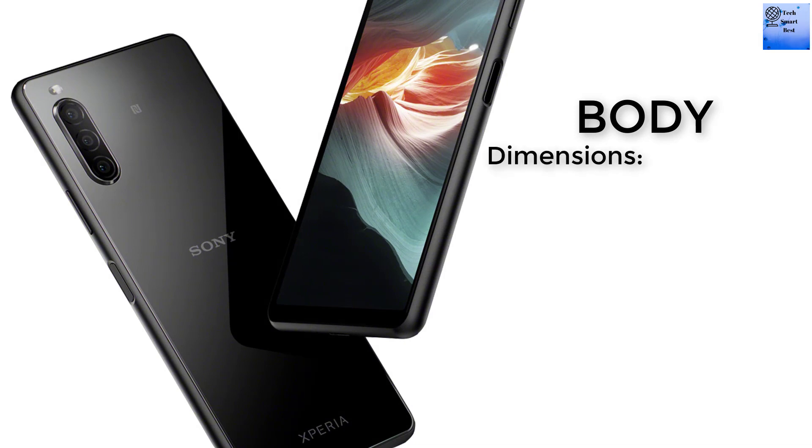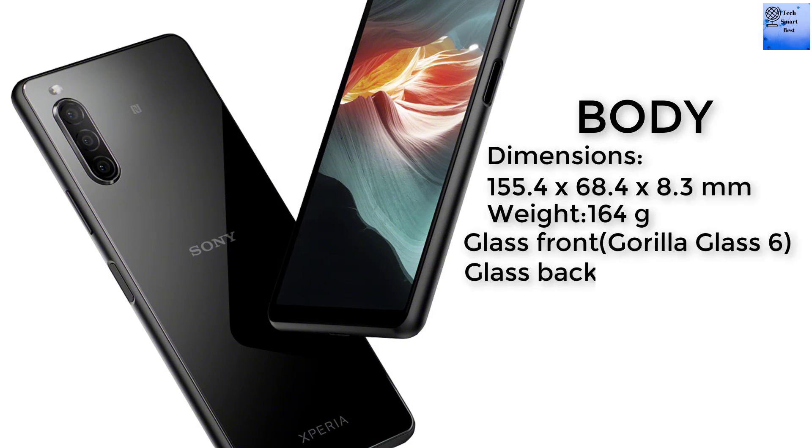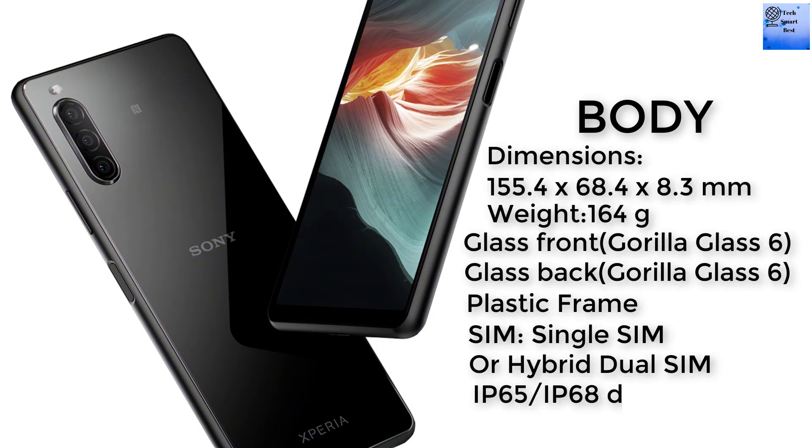Now I am talking about the body of the smartphone. The dimensions are 155.4 by 68.4 by 8.3 mm. The weight of this smartphone is 164 grams. The glass front is made from Gorilla Glass 6 and the glass back is also made from Gorilla Glass 6.